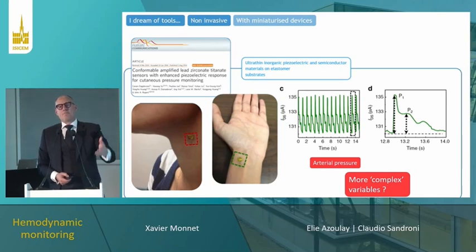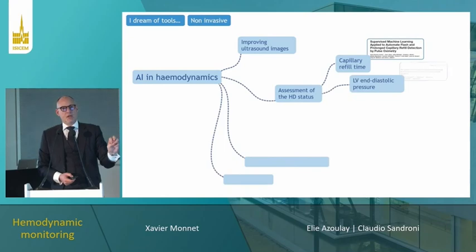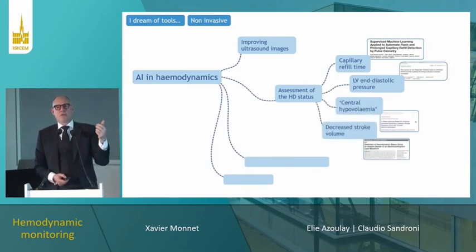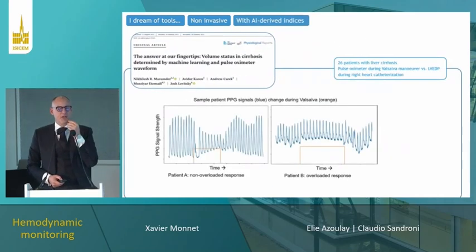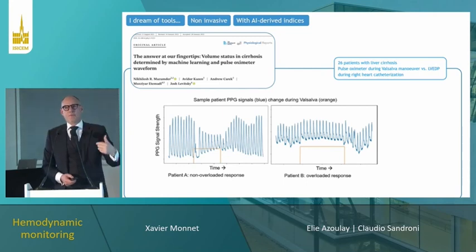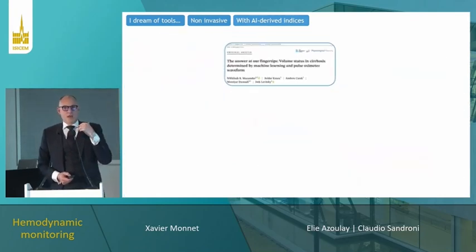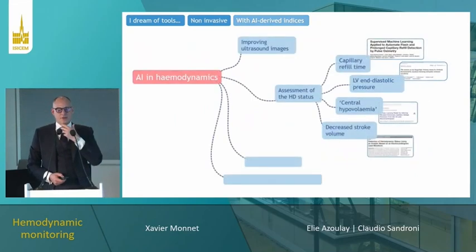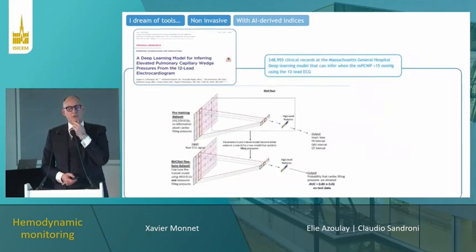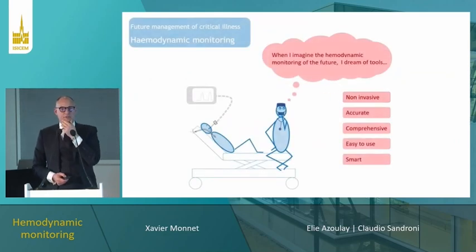We can estimate complex variables by using basic variables analyzed by artificial intelligence. In hemodynamic monitoring, AI may help improve measurements — for instance in ultrasound — and also assess variables that usually require invasive devices. One study analyzed the plethysmography response to a Valsalva maneuver and through a machine learning algorithm estimated pulmonary artery occlusion pressure. Another study showed it is possible to estimate central hypovolemia by AI analysis of electrocardiograms.